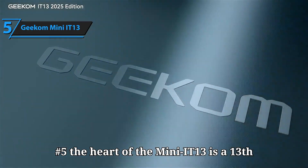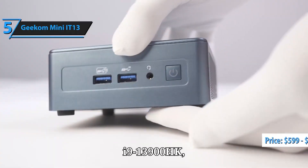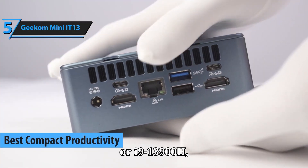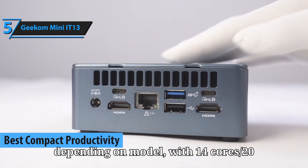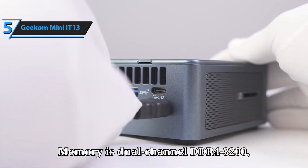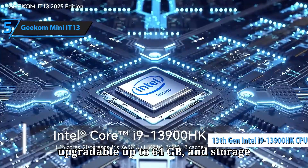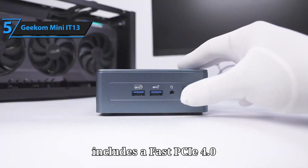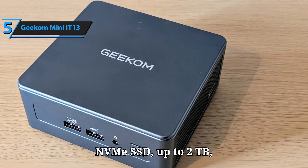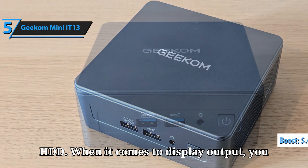Number 5: The heart of the Mini IT13 is a 13th-gen Intel Core i9-13900HK or i9-13900H, depending on model, with 14 cores and 20 threads and turbo clocks up to 5.4GHz. Memory is dual-channel DDR4-3200, upgradable up to 64GB, and storage includes a fast PCIe 4.0 NVMe SSD up to 2TB, plus slots for a SATA SSD and 2.5-inch HDD.